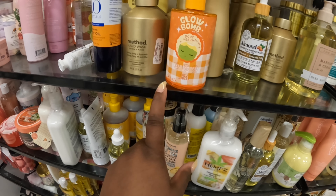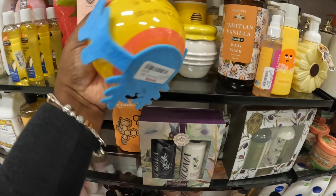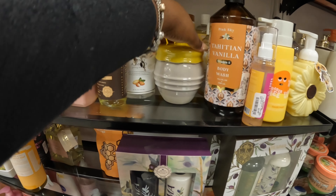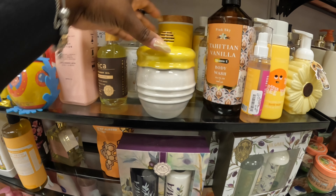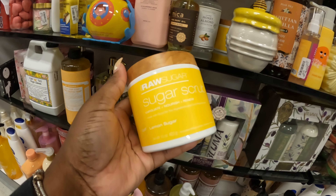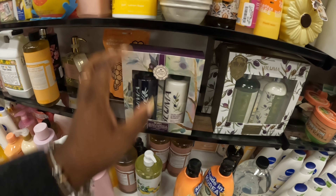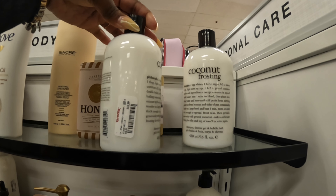Glow Bomb body serum — tangerine scented — $8. That's this one — sugar scrub, $8, lemon sugar. Coconut Frosting — it smells so good — $11. Philosophy — let's see — rose and vanilla. Just trying to see if anything else is in here.